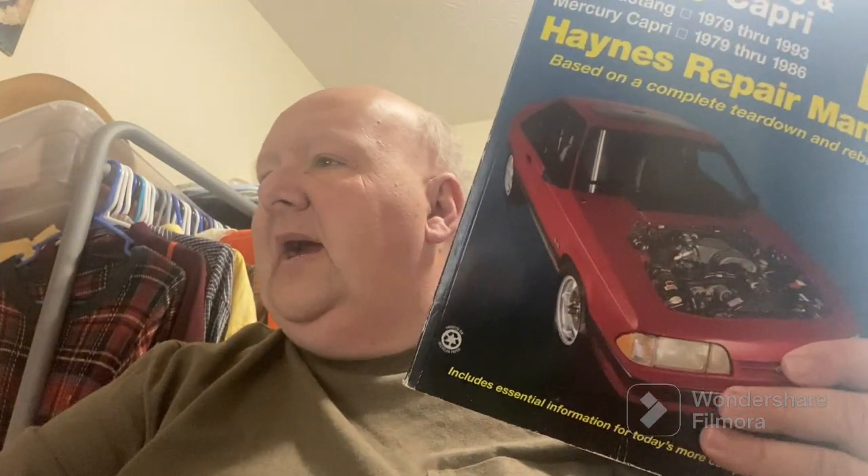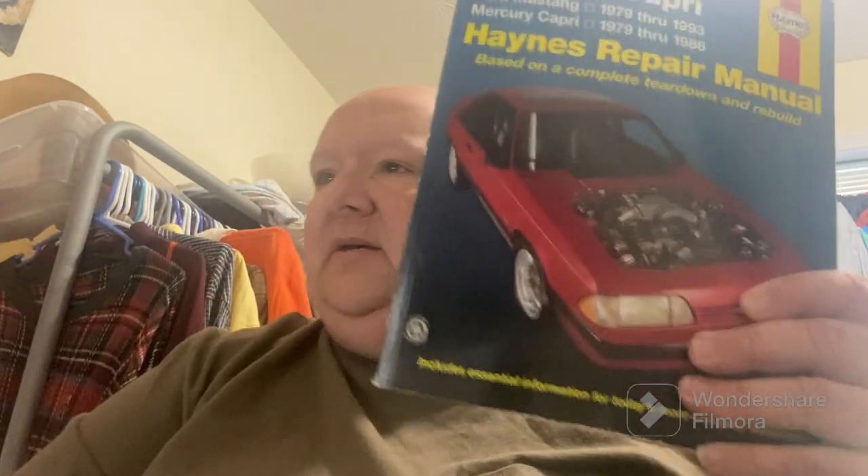We sold this Game and Watch Gallery 3 from Game Boy — looks like we got about $11.99 free shipping. I bought a bunch of stuff a while back: two Game Boy SPs and some games, and this was in there, so I listed it separately. Cute little game. We also sold this Ford manual catalog — looks like we got about $17.44 free shipping.